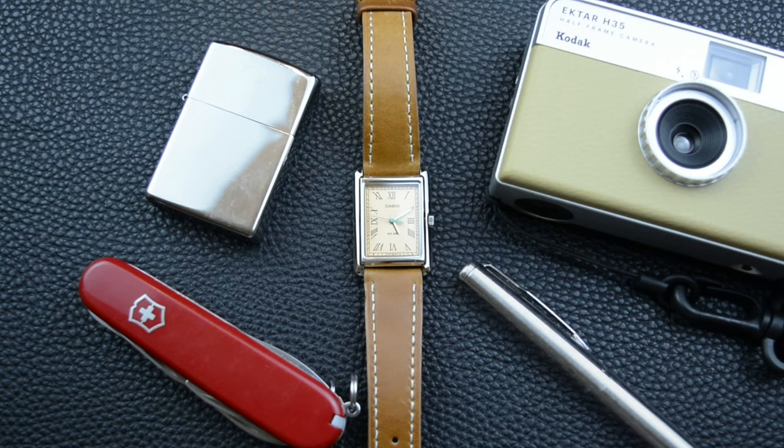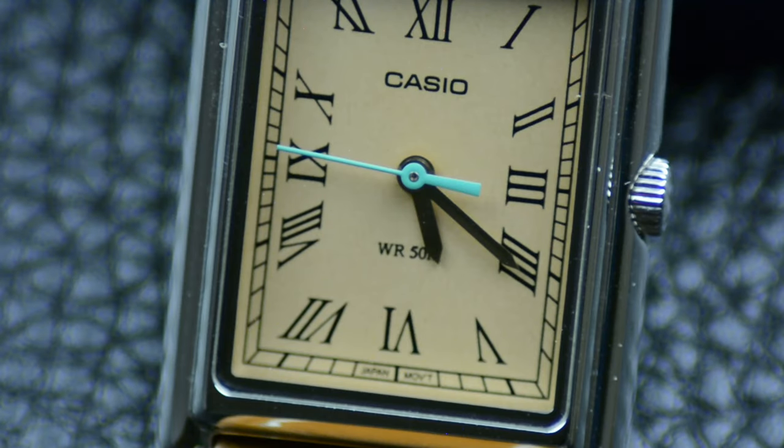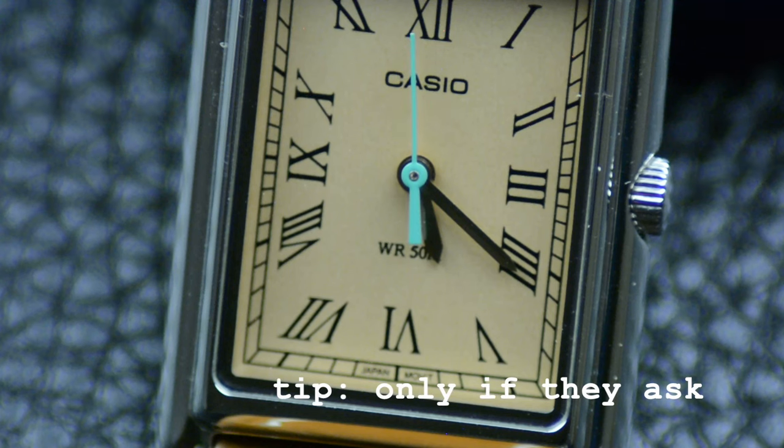The off-colored seconds hand might not be perfect, but it adds a touch of personality and makes your watch unique. Think of it as a conversation starter. People will notice the clean lines and classic design, and you can tell them the story behind your affordable Cartier tank homage.